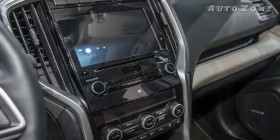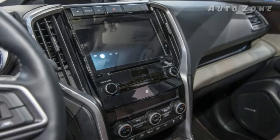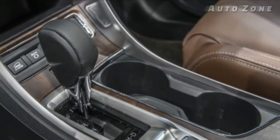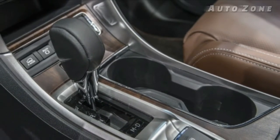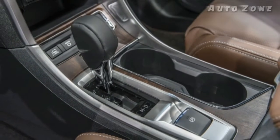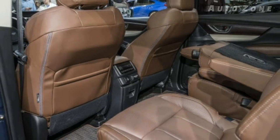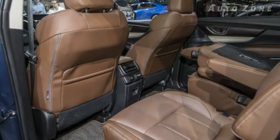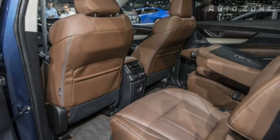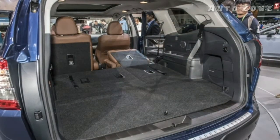Drivers will also be able to take advantage of standard EyeSight with automatic emergency braking, lane keep assist, and adaptive cruise control. The 2019 Ascent goes on sale next summer; Subaru has not yet announced pricing.